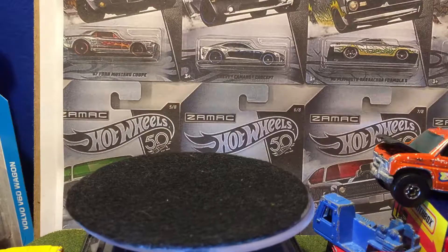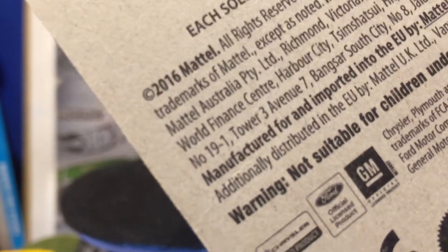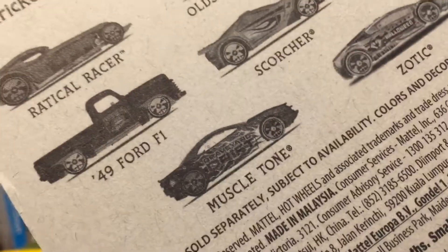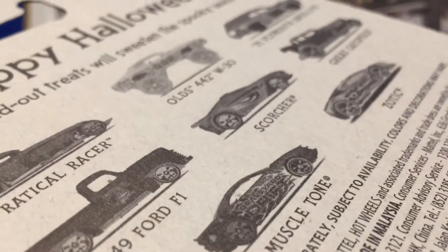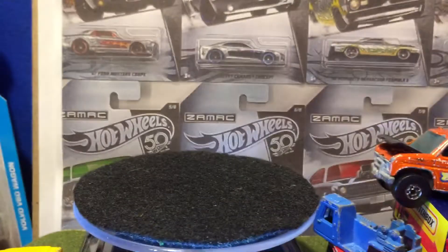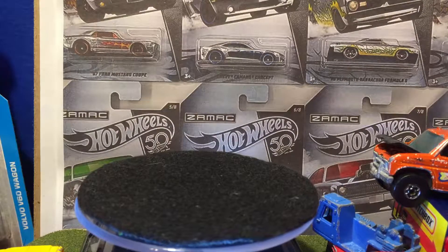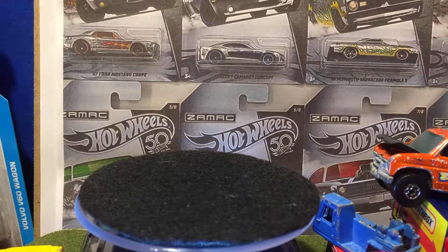Yeah, this makes sense. We're in the 2017 cars right now — copyright 2016, basically 2017. Those are the rest of the vehicles. Could not find them. They show up at discount stores once in a while, so I'll probably have to get some for next year.